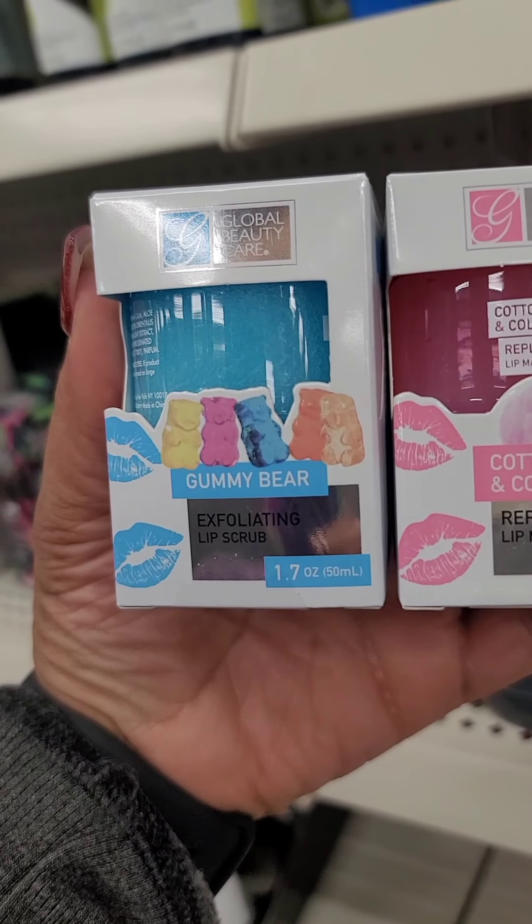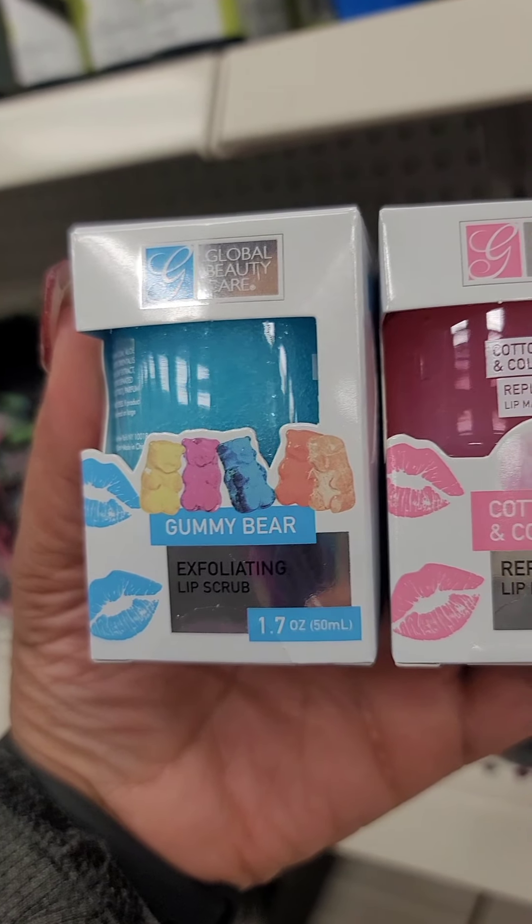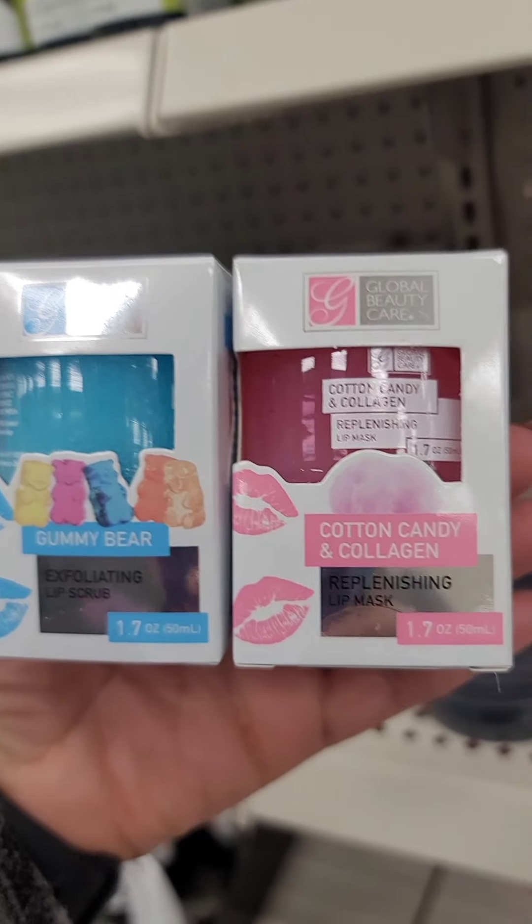I finally got the lip scrubs from Global Beauty. One is a gummy bear exfoliating lip scrub and the other one is a cotton candy and collagen refreshing lip mask.